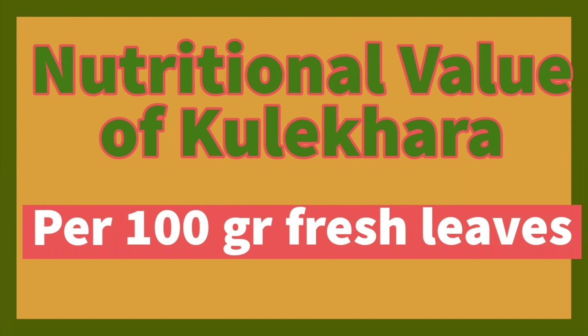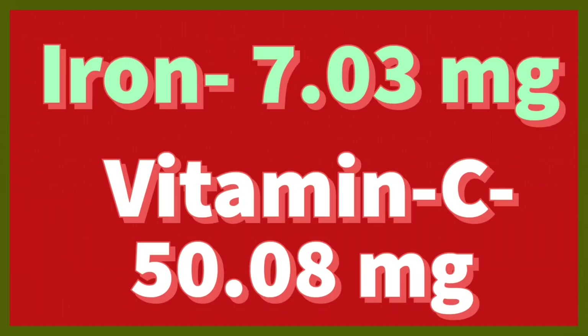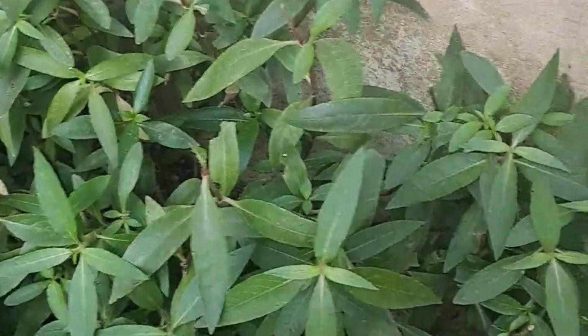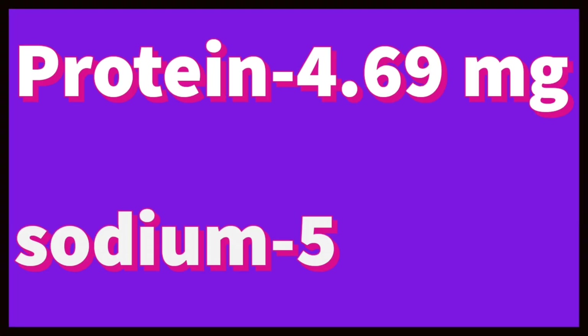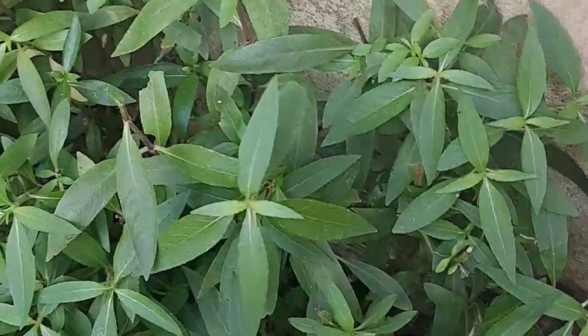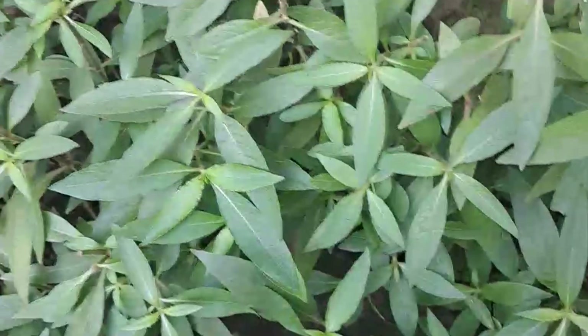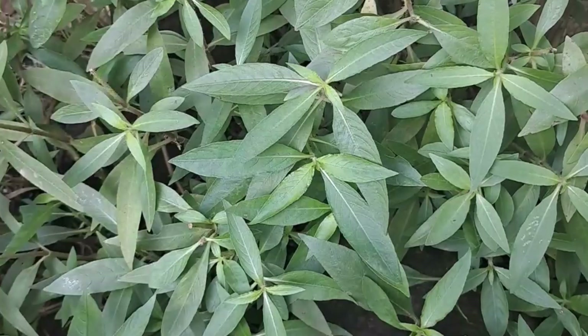Kulekara contains nutritional iron 7.03 mg, vitamin C 50.08 mg, calcium 266 mg, magnesium 27.93 mg, protein 4.69 mg, sodium 56.1 mg, copper 4.87 mg, and beta-carotene 2.5 mg.